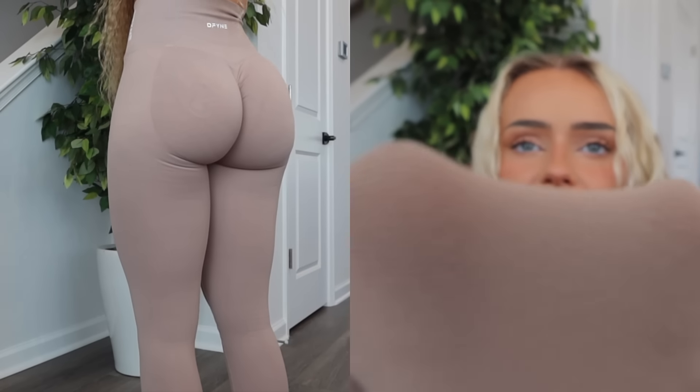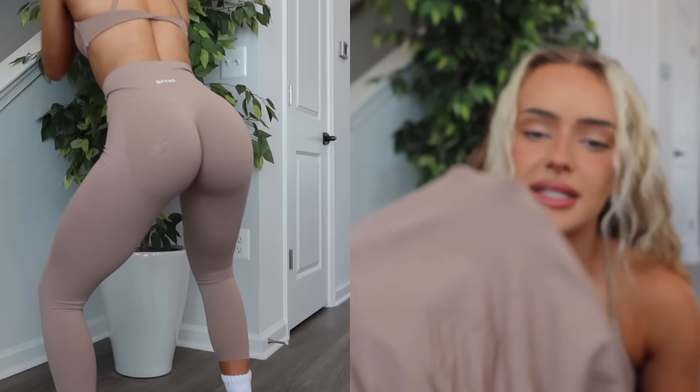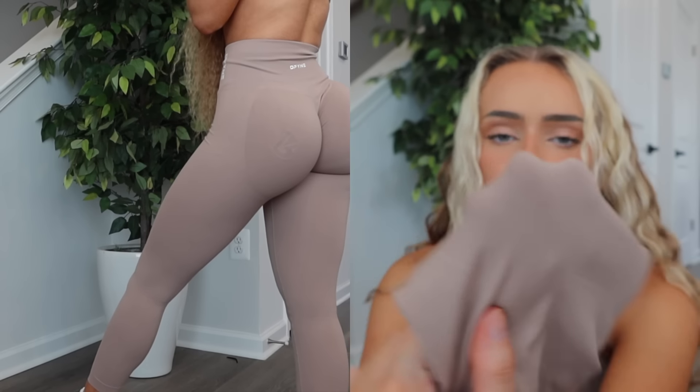The glute area definitely goes a little bit sheer. If you have a tattoo, you might slightly see it in the lighter shades, but the leg part where the material is a little bit thicker - I really wouldn't worry.